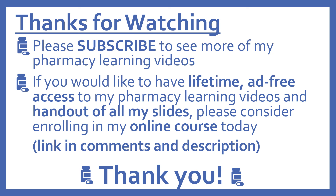Thanks for watching. Please subscribe to see more pharmacy learning videos. If you would like lifetime ad-free access to my pharmacy learning videos and handouts of all my slides, please consider enrolling in my online course. The link is in the comments and description.